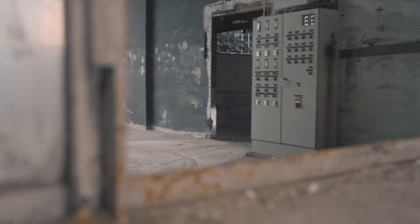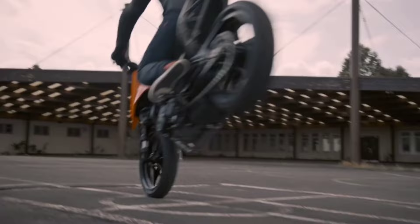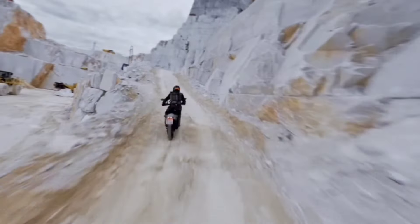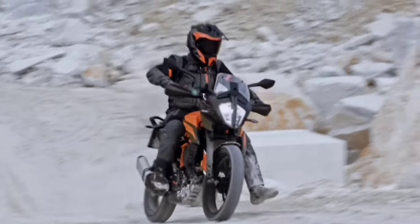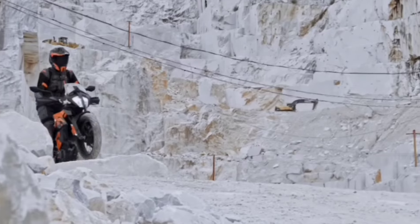This bike has a 6-speed gearbox. The TFT display is a great feature, with dual connectivity, navigation, and all the features of the TFT display. There are also ride modes, wheelie control, supermoto ABS, cornering ABS, and traction control.